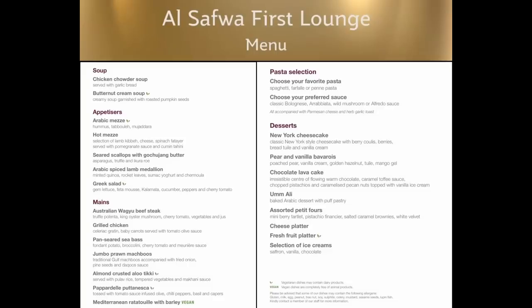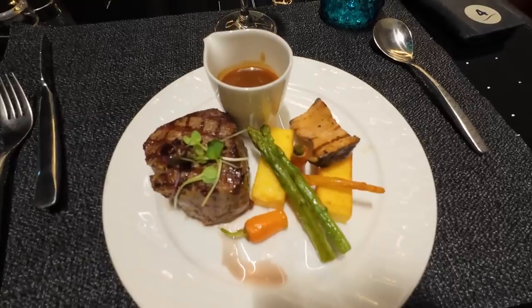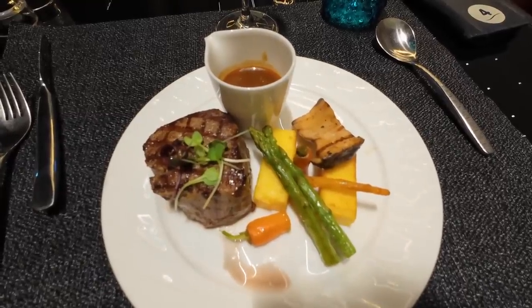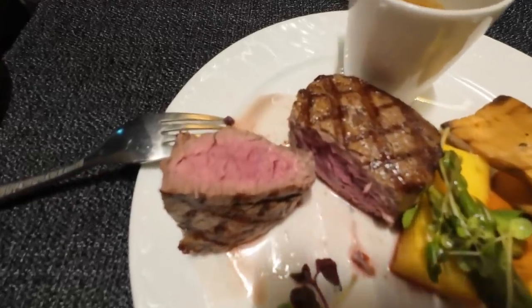I first visited this lounge in 2016, not long after it opened, and I recall being distinctly unimpressed with the food. But on this visit it was exceptional. I started with the lamb medallions, which were superb, and moved on to the wagyu beef. Following viewer feedback on previous videos, I tend not to show myself eating on camera, but I had to here — it really was very, very good.